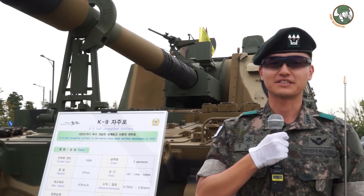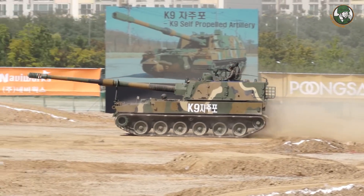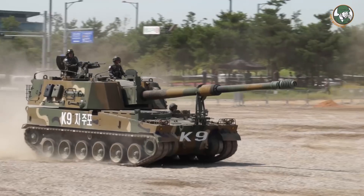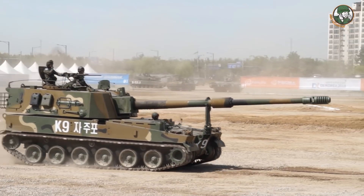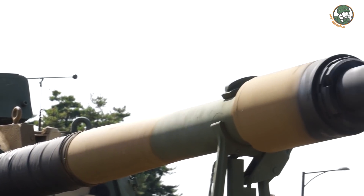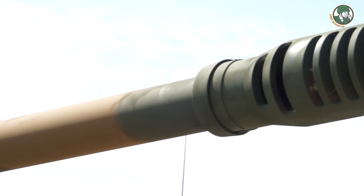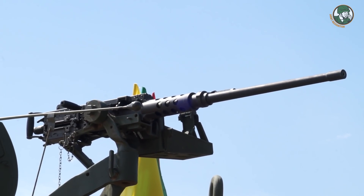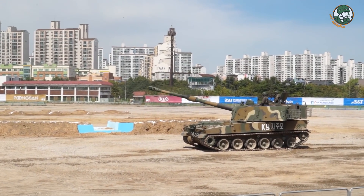The K-9 self-propelled artillery is used by the ROK Army to fire at targets at long distances, longer range than the normal K-2 or K-1A-1 tank. The main armament of the K-9 is the 155mm round, but it also has a K-6 machine gun used for secondary fire. The maximum range is 40 kilometers.